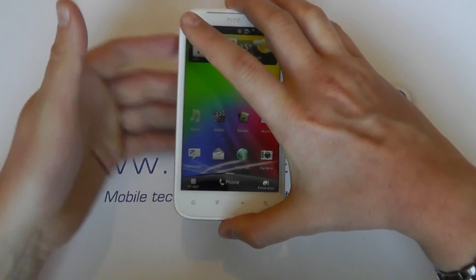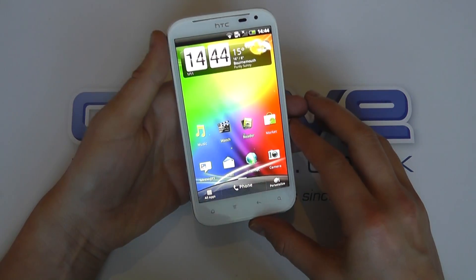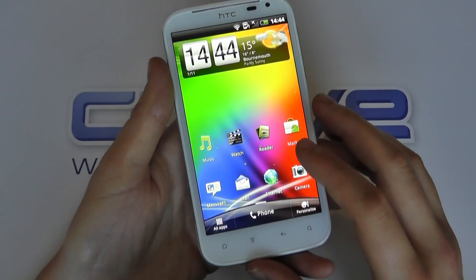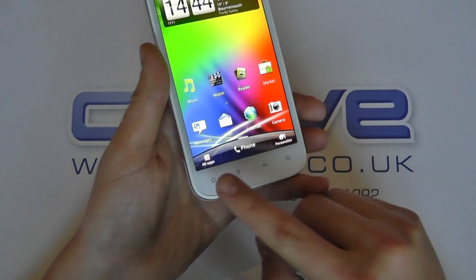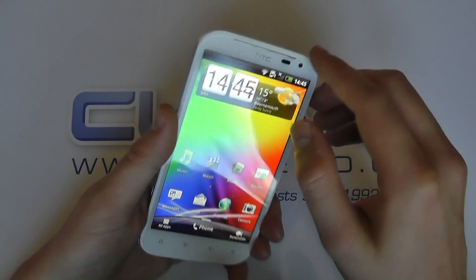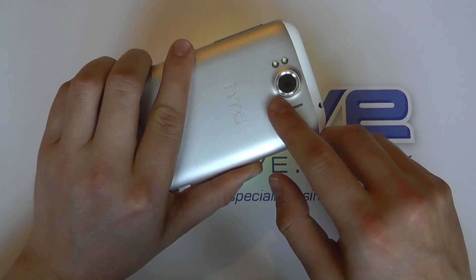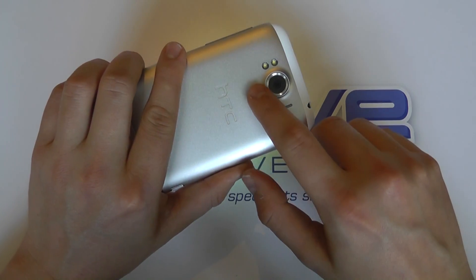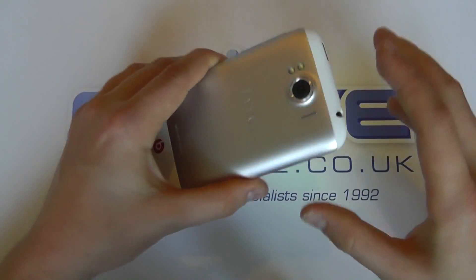This has a 4.7 inch touchscreen, so that's simply huge. We've got a 1.5 GHz processor, not dual-core, Android 2.3.5, HTC Sense 3.5, touch-sensitive navigation buttons, a front-facing 1.3 megapixel camera, a rear 8 megapixel camera with f2.2 lens — great for photography, letting lots of light in — dual LED flash, and the Beats Audio technology, which we'll come back to in a moment.